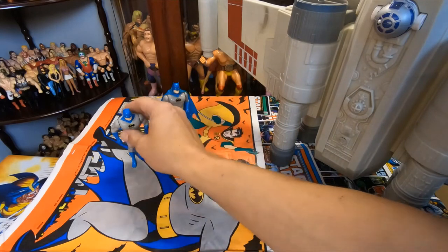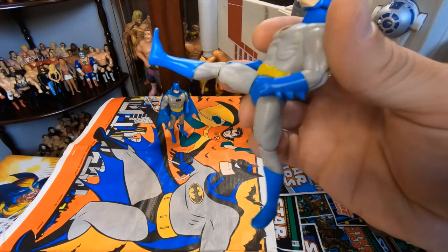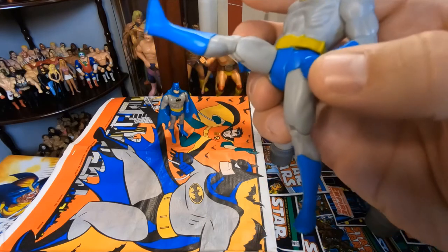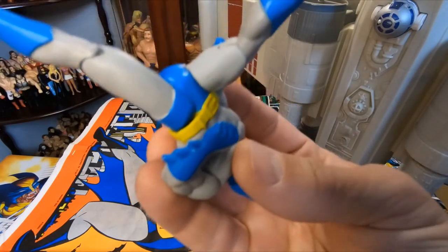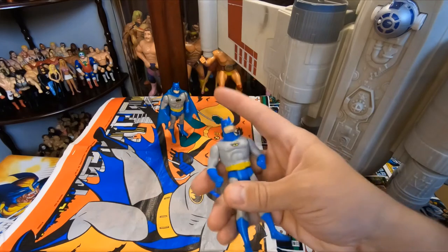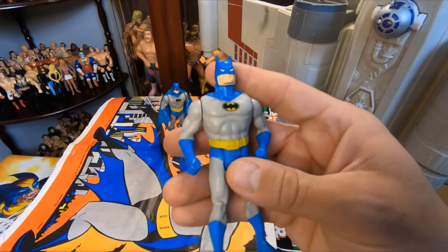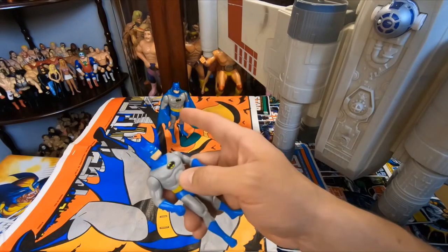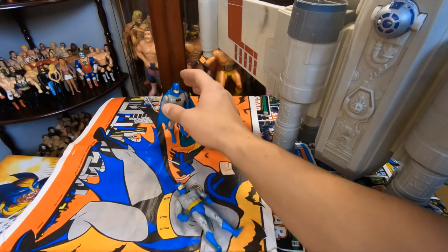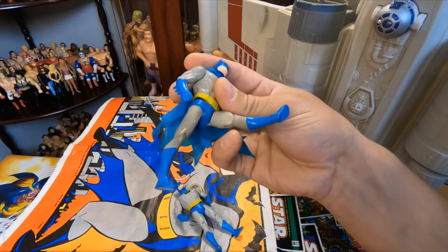Everyone knows that, but this is what I just cannot understand. You've got Batman here with his Kenner marking on his thigh — it says DC 1984. But after taking a closer look, it's not the same Batman. No markings. Nothing. There isn't a marking on this entire figure.